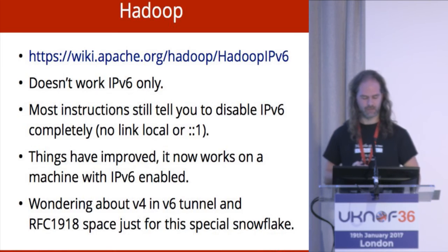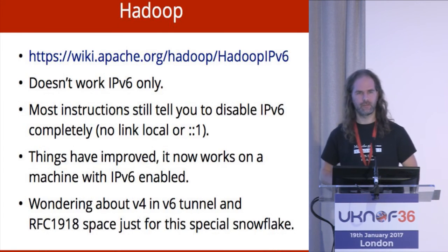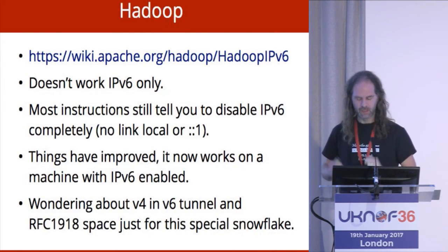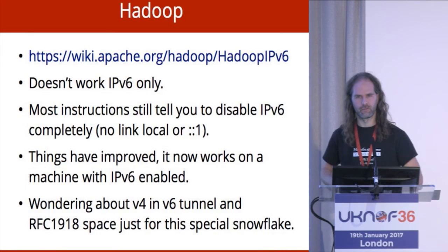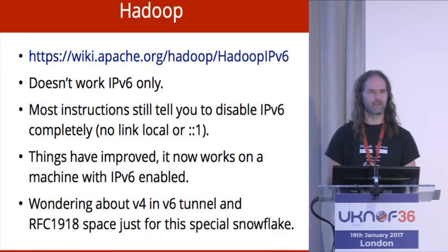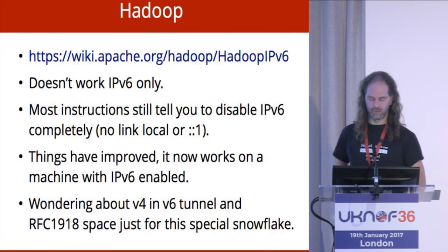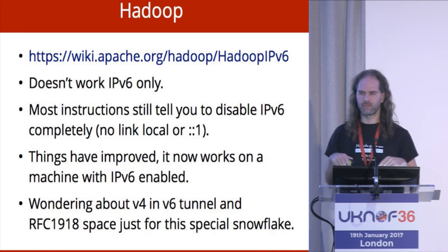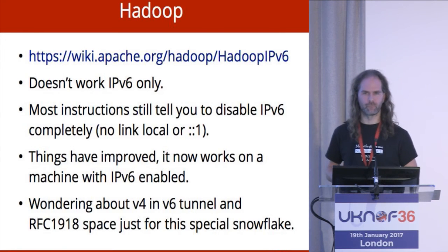Hadoop — this is where it doesn't go so well. Hadoop doesn't work V6-only, but it is better than it used to be. It used to not work if you had any V6 address at all — even a link-local V6 address was enough to break it. The installer literally said: delete the IPv6 module from your Linux machine, reboot without IPv6, now you can run Hadoop. So that just completely doesn't work. If someone would like to fix Hadoop, please tell me when it's done — we'd love to test it in a V6-only environment. We're wondering if we can tunnel V4 over V6 so Hadoop can run on V6 machines and talk V4 amongst itself, but it breaks its internal model of how the network is constructed. It's a big painful project we've not really tried.